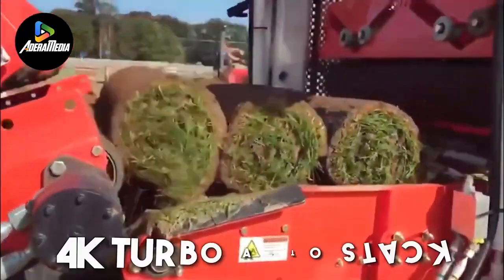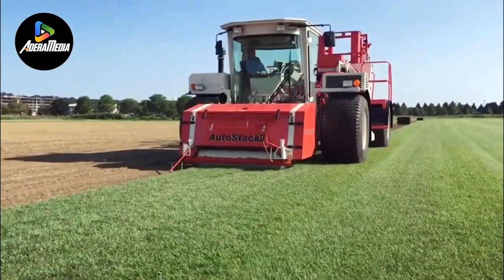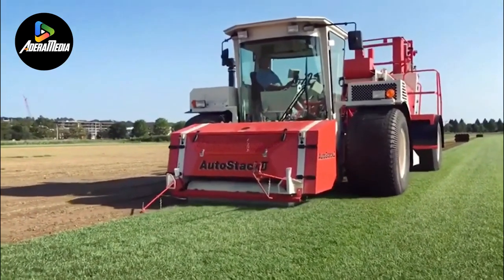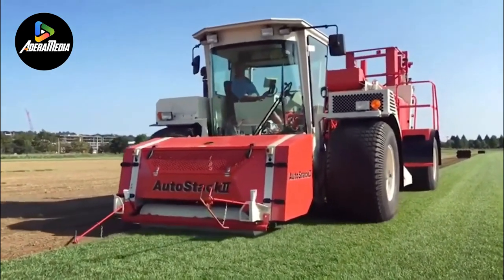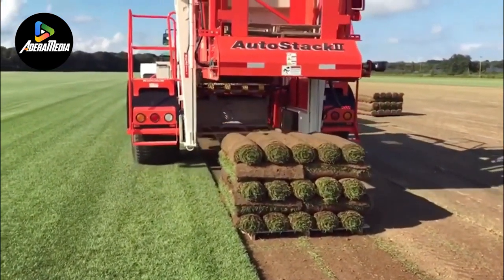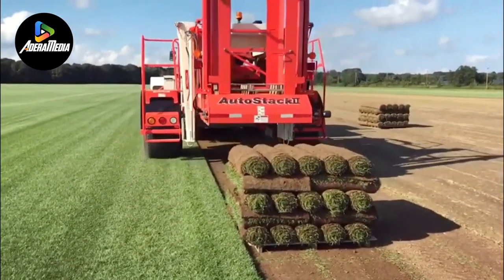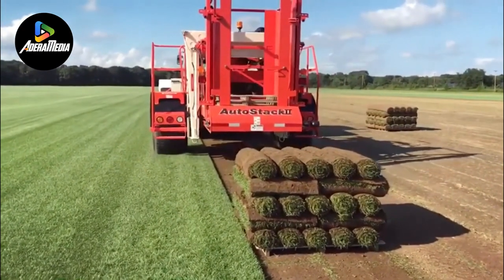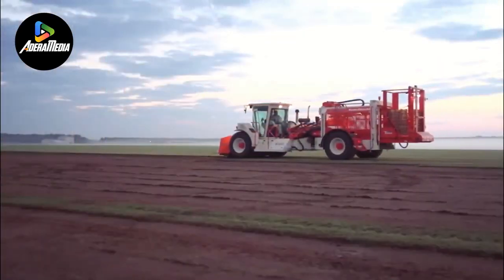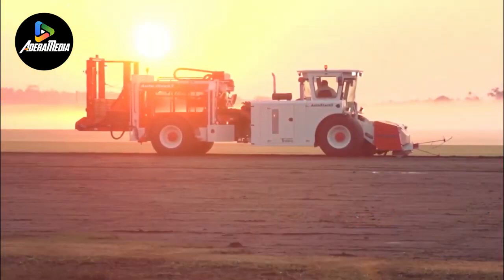Let's dive into the 4K Turbo Auto Stack. This state-of-the-art, self-powered turf harvester and stacker is a product of Tray Brot Manufacturing, a leader in the field of intelligent equipment manufacturing. The machine is designed to optimize the process of harvesting and stacking turf, enhancing efficiency and productivity. Its self-propelled feature allows it to autonomously traverse turf fields, eliminating the need for manual intervention and reducing labor needs. This autonomy boosts operational efficiency and cuts down the overall harvesting time.